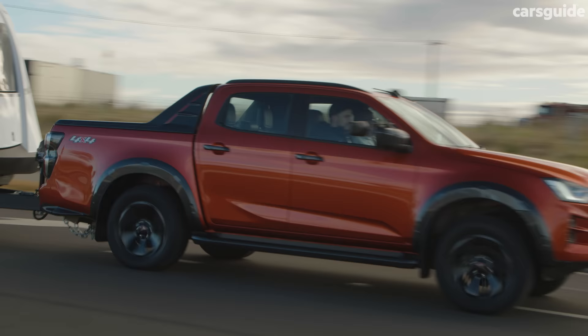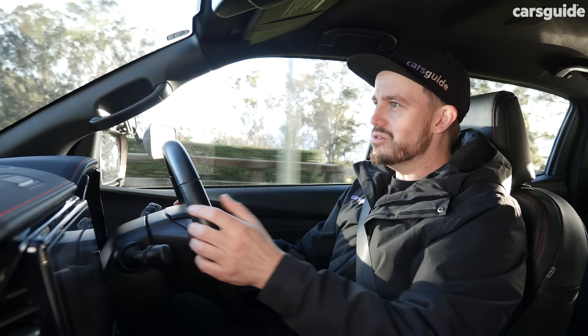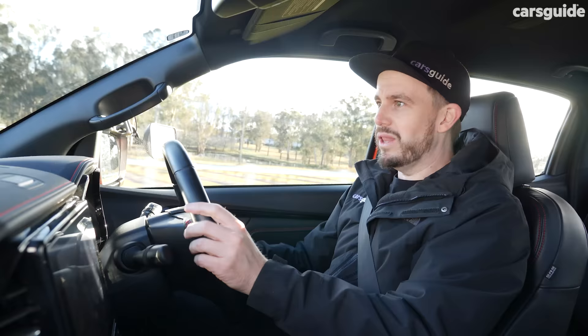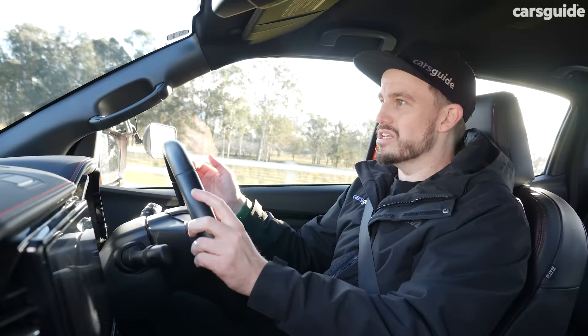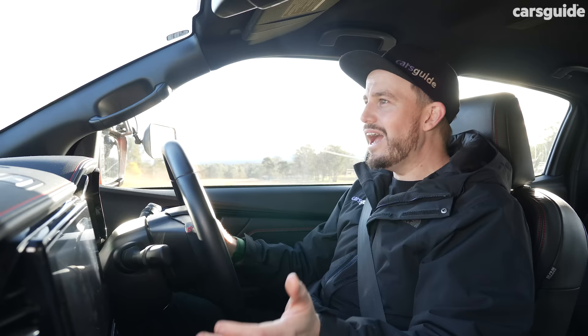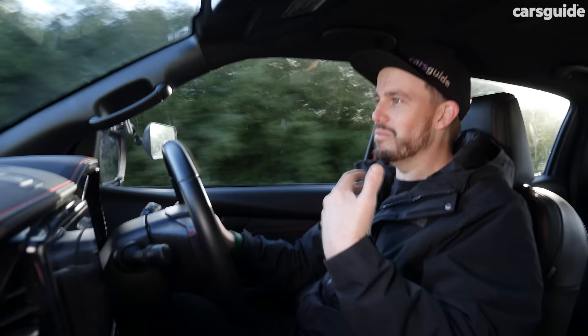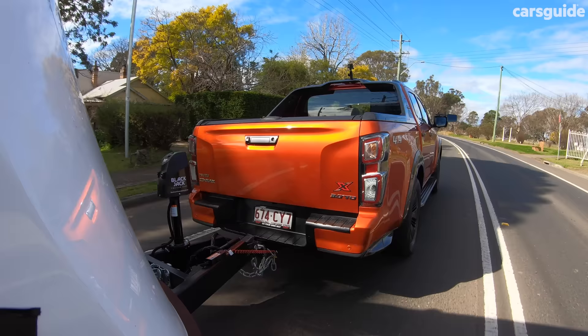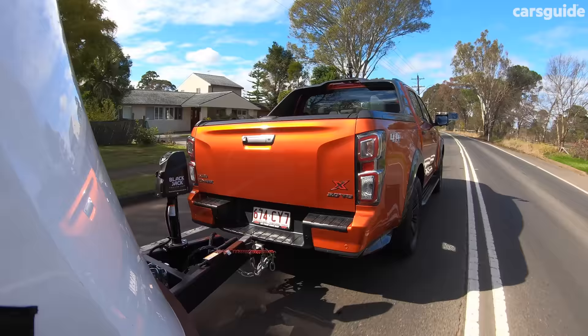What's it like to tow in the Isuzu D-Max X-Terrain? It does have a bit of a tiresome drive experience when towing. The engine is quite noisy and the transmission can be a little busy — even with only six gears, it seems to want to play with fourth, fifth, and sixth a lot, especially up and down hills. In manual mode, just dropping back a gear makes it really loud. Think of doing this sort of driving for 10 hours on a summer day — you're going to be tired of it.